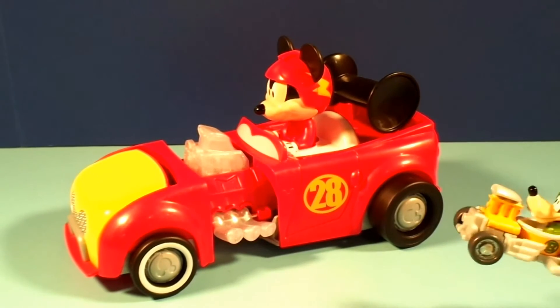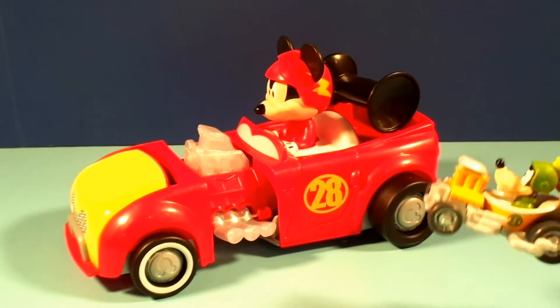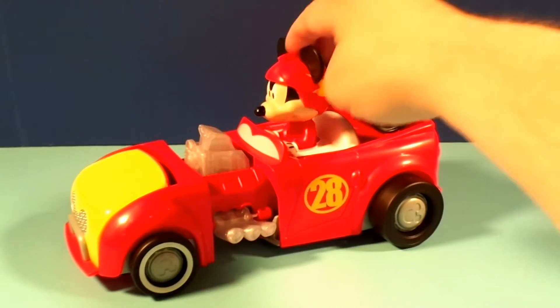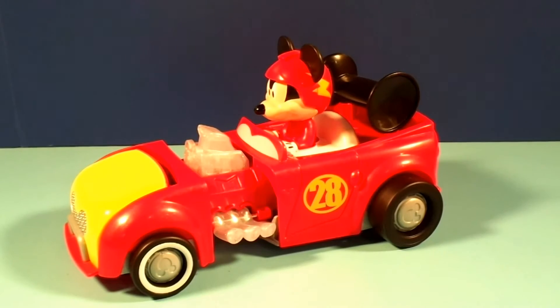I hear somebody coming! Mickey, have you gotten into my goofy gas again? Come on, pal! Put the pedal to the mill!